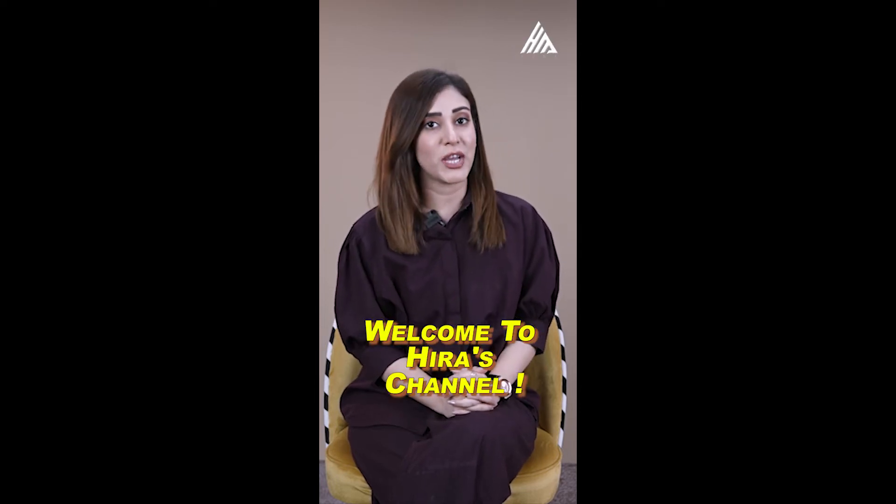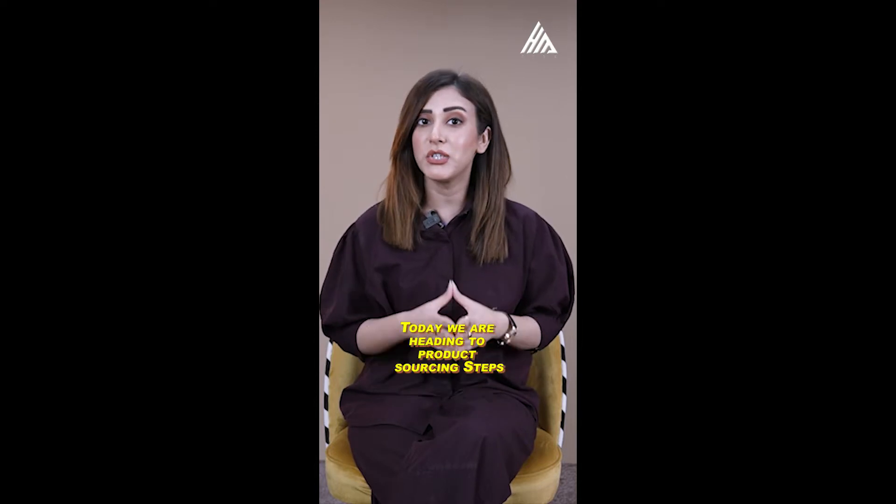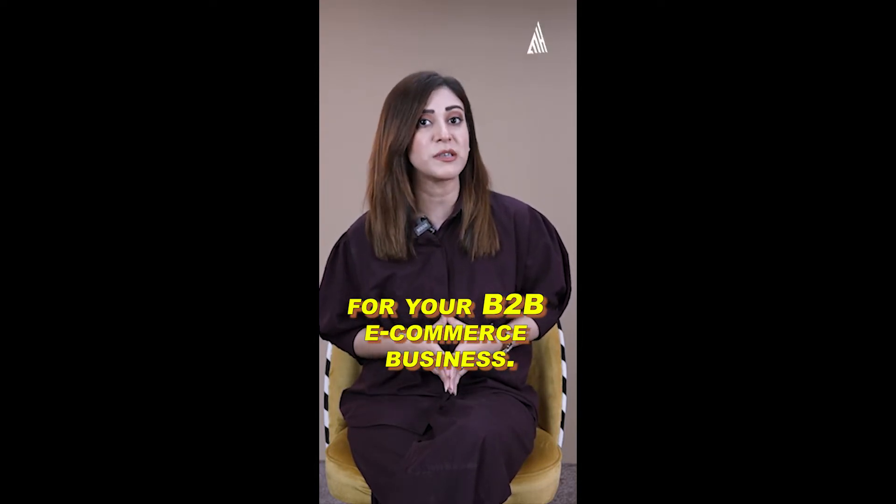Hello everyone, welcome to Hira's channel. I'm going to show you one e-commerce insight each day. Today we're heading to product sourcing steps for your B2B e-commerce business.